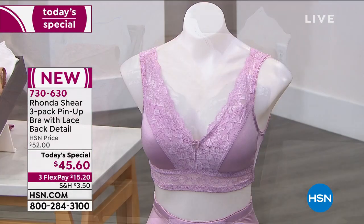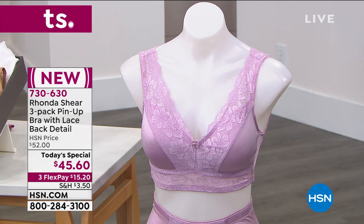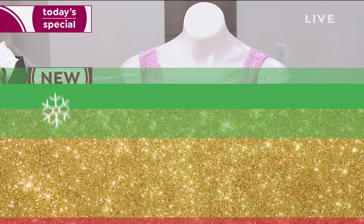We'll talk about how it has dyed-to-match removable pads, how it's going to lift the girls, soften your bust line, and make you look fantastic. There's a little peekaboo lace — it's okay to show that. Wide and smoothing in the back, and a little bit of that old Hollywood glam. Stay tuned — in about eight minutes we'll take a deep dive into the today's special.